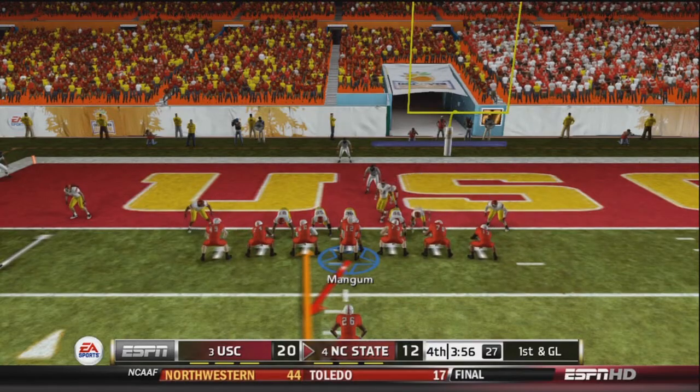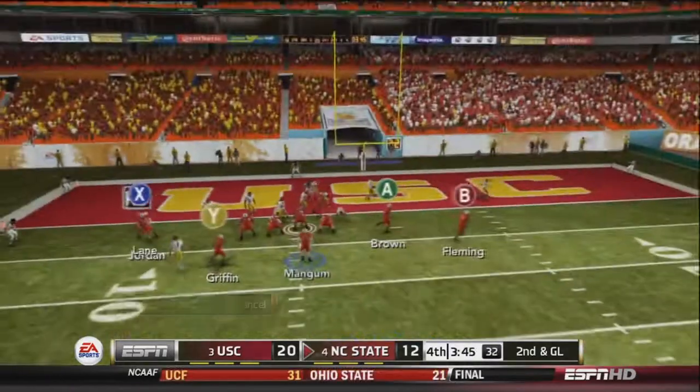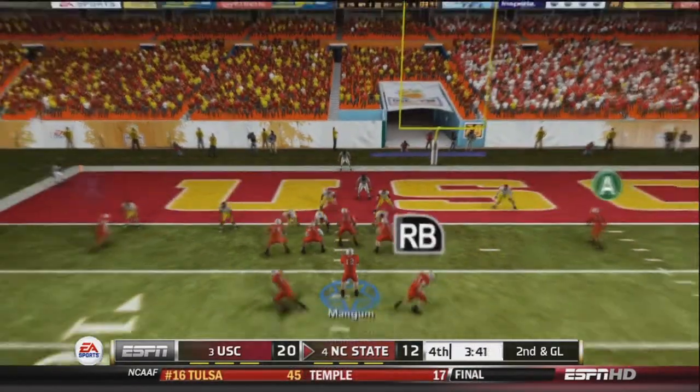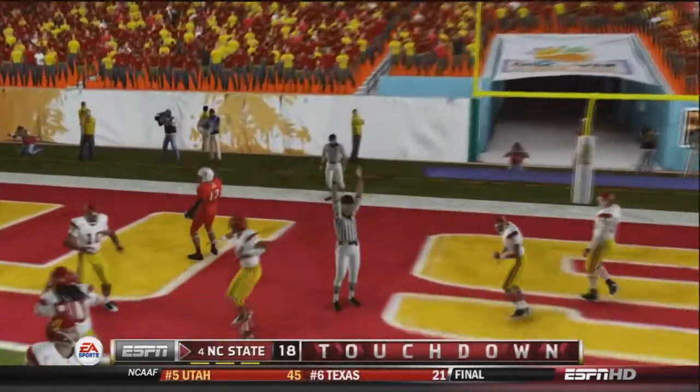Running no-huddle on 1st and goal, Mangum hands off to Chuck Griffin — Griffin is stuffed at the line. On 2nd and goal, still running no-huddle, Mangum drops back to pass, fires into the end zone, and finds Brown — touchdown NC State! They are only down by 2 points now.